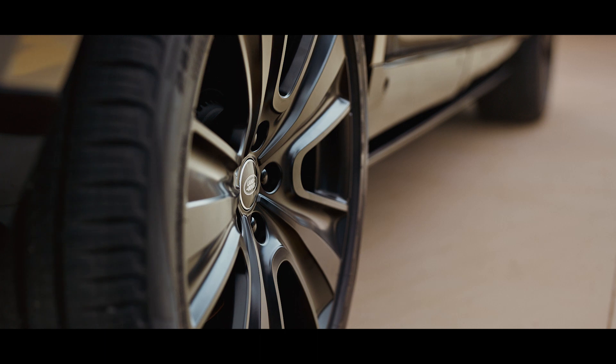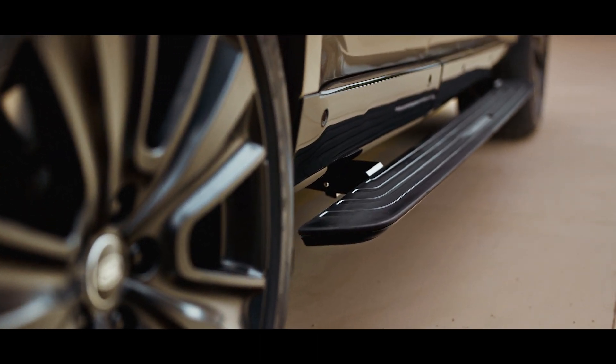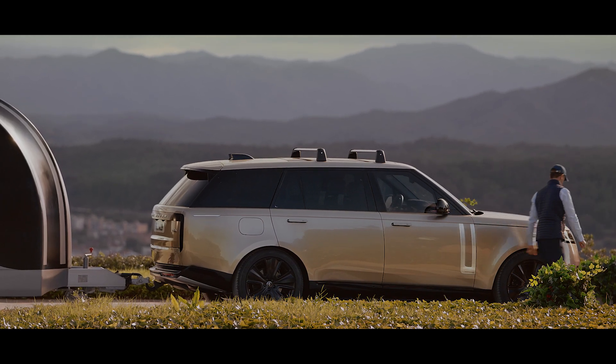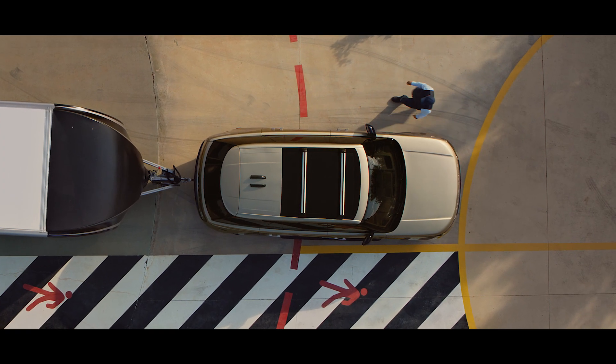Automatic electrically deployable side steps make getting in and out easier and loading and unloading roof accessories stress-free. Crossbars are easy to fit, eliminating the need for roof rails and can support a range of roof carrying accessories.